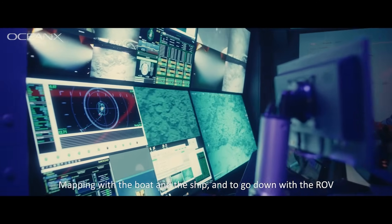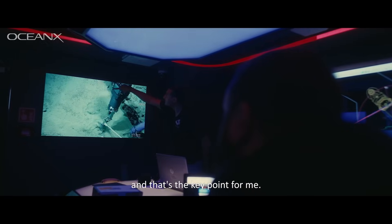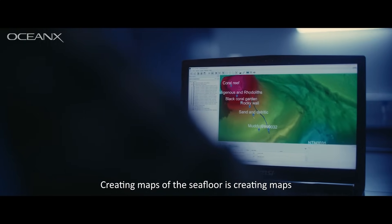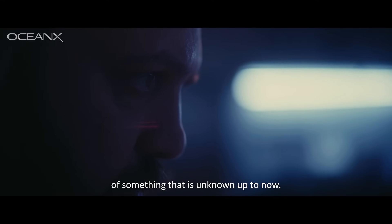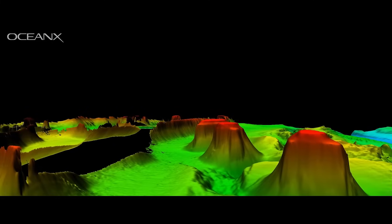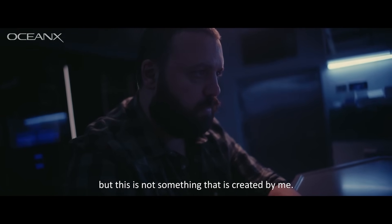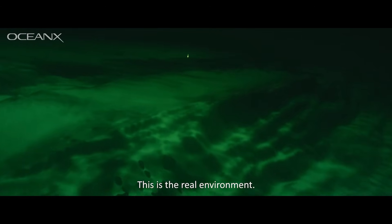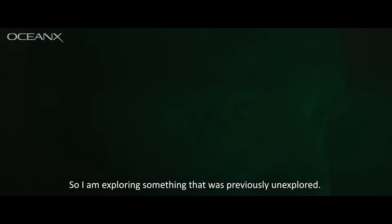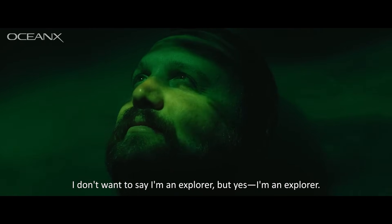Mapping with a ship and going down with the ROV is exploring something that is completely unexplored — that's the key point for me. Creating maps of the sea floor is creating maps of something unknown up to now. You can see the black part that is unexplored, and you start to color it for different depths. You can fly into the 3D model and have a better view, but this is not something created by me — this is the real environment. This is reality. I am exploring something that was previously unexplored. I don't want to say I'm an explorer, but yes, I'm an explorer.